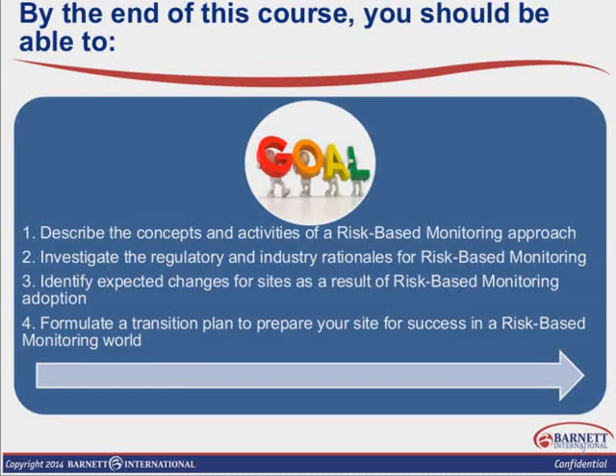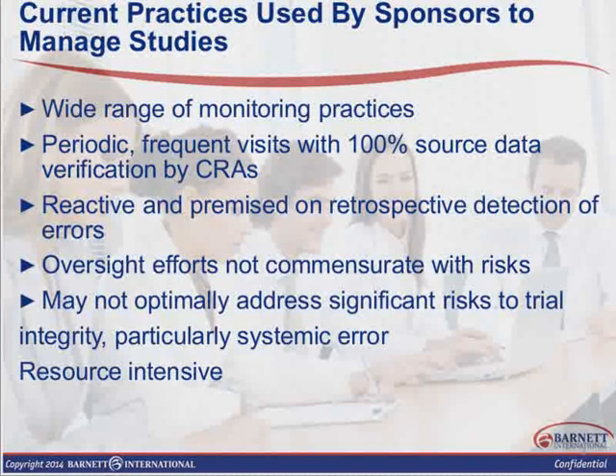You should also be able to formulate some kind of a transition plan at your clinical site to succeed in a risk-based monitoring world. This information on this screen comes from the FDA guidance on risk-based monitoring, and we're going to talk about this guidance document in a little more detail in a few minutes. It's important that we understand why we're seeing changes in the industry and how this is going to impact the expectations for clinical sites.